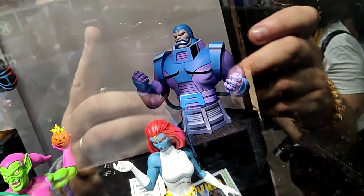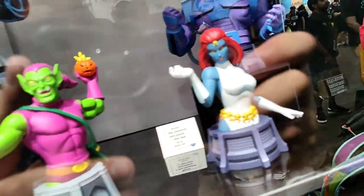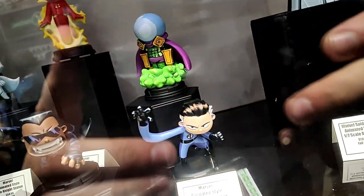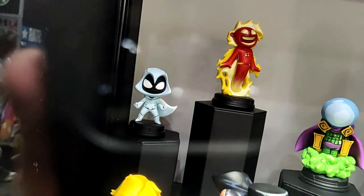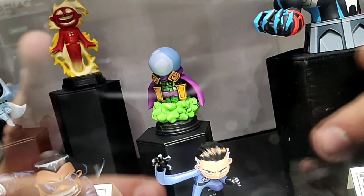Our 1/7th scale animated-based mini busts of Apocalypse, Mystique — showing her for the first time — Green Goblin, and Venom. Our animated style statues based on the artwork of Scottie Young: Mr. Fantastic, Blade, Sue Storm, Moon Knight, Human Torch, and Mysterio.